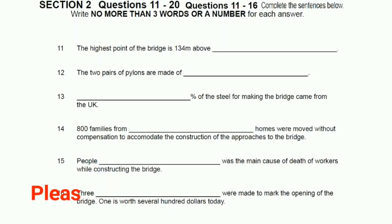The summit is 134 metres above mean sea level, though it can actually increase by as much as 18 centimetres on hot days as a result of steel expanding in heat. The two pairs of pylons at each end are about 89 metres high and are made of concrete and granite. The steel used for the bridge was largely imported — about 79% came from the United Kingdom but the rest was Australian made. The granite was quarried in Moria down the coast and the concrete is also Australian.